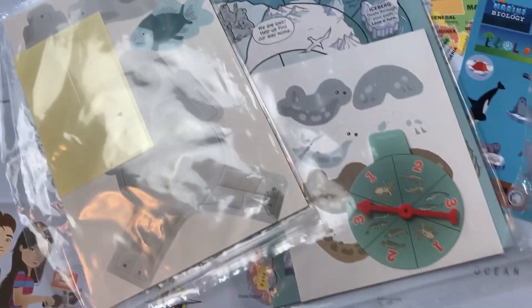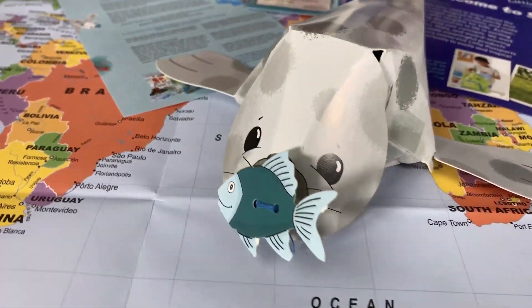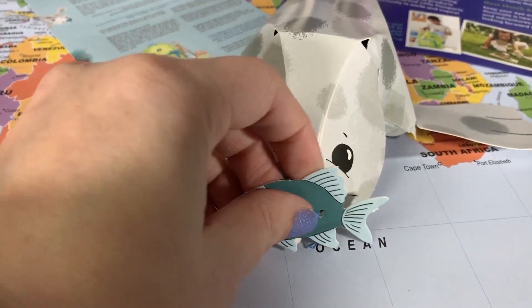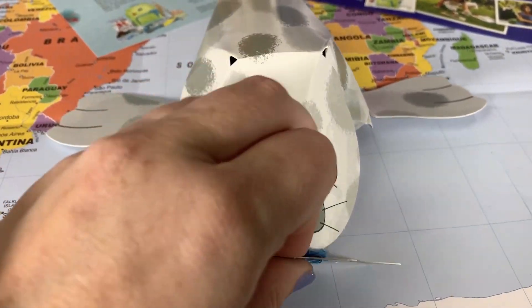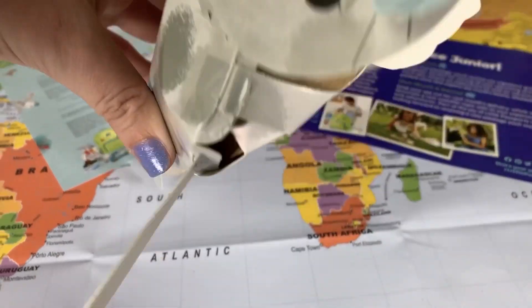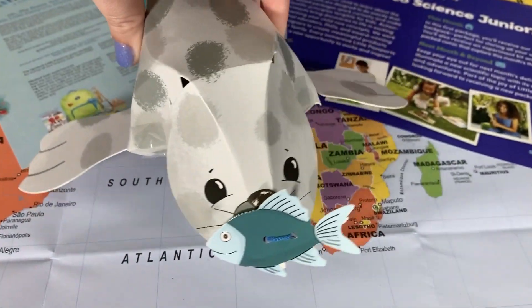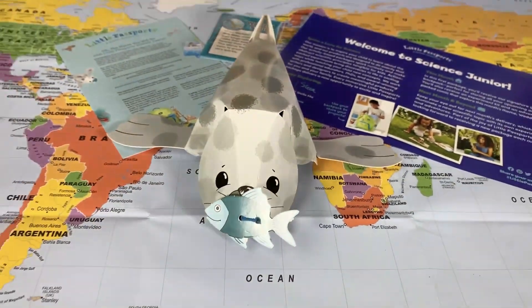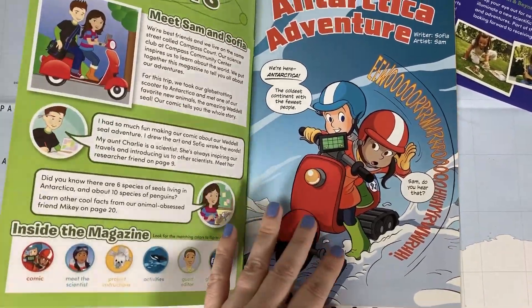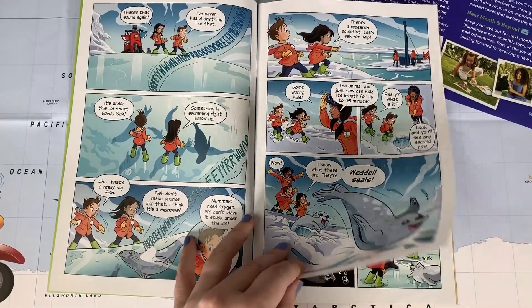This is so awesome and so cool. Here's the seal you can put on your backpack.